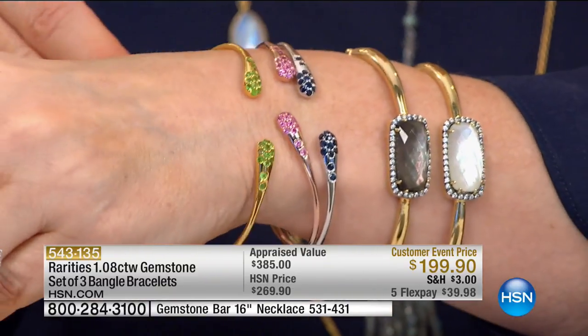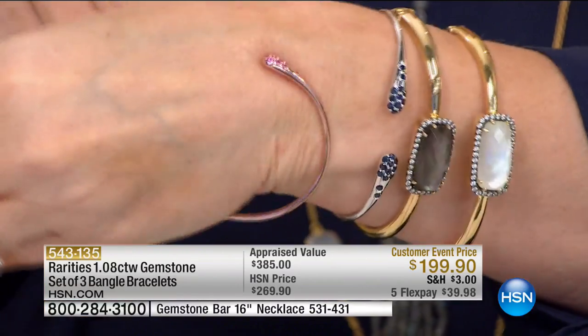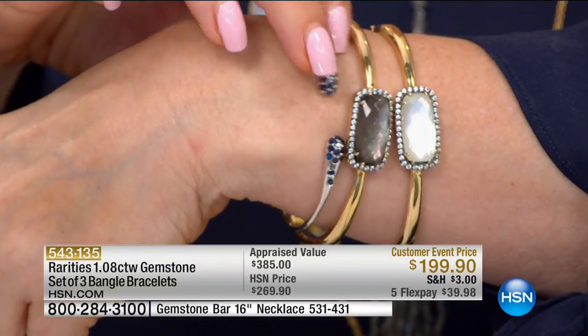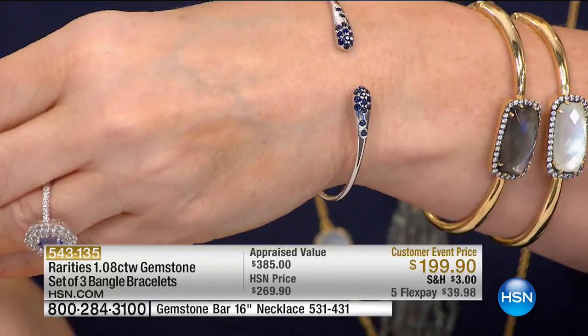Connie, can you pull one off and put one on so you can see? These are absolutely the easiest bracelets to take on and put off. They're sizeless, ageless, limitless. This set of bangles — if you said, Carol Brody, what is the one thing I need to have for Rarities' Fine Jewelry this month?